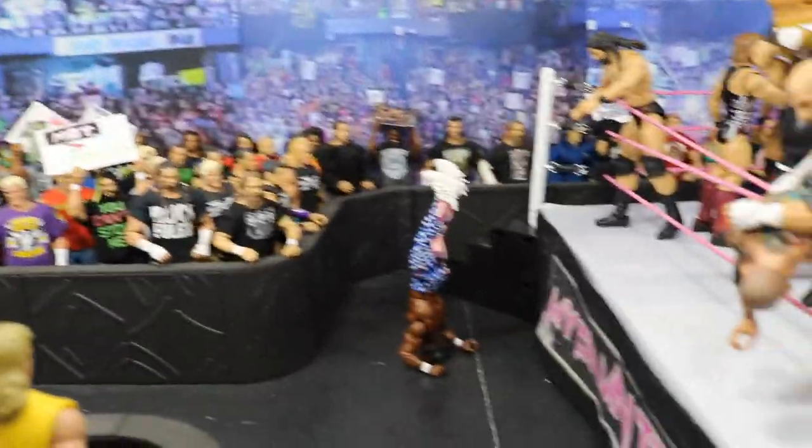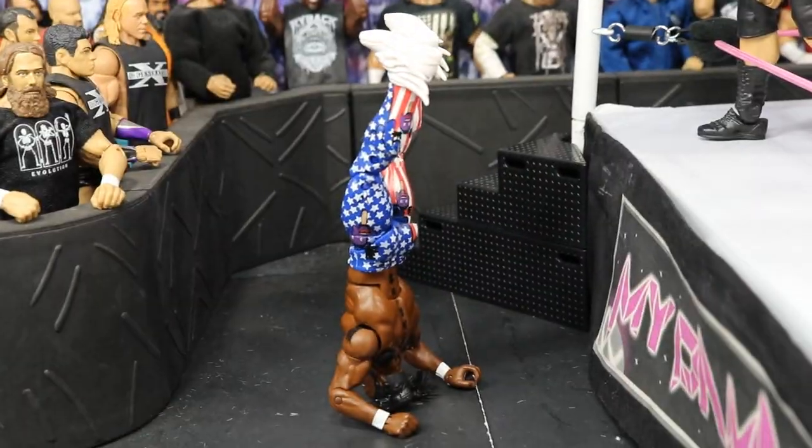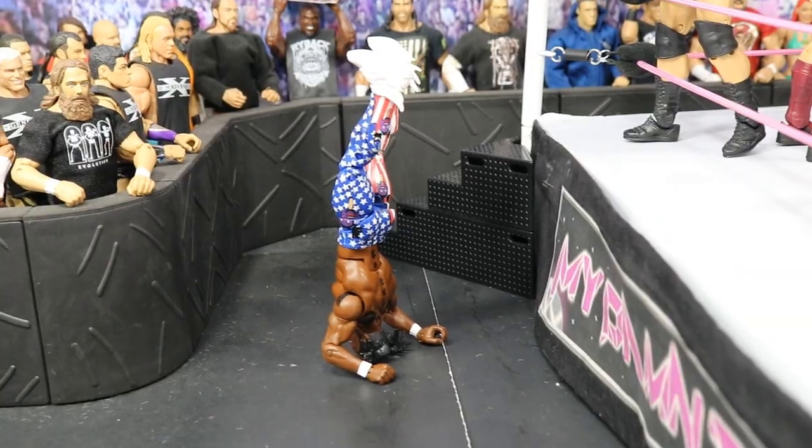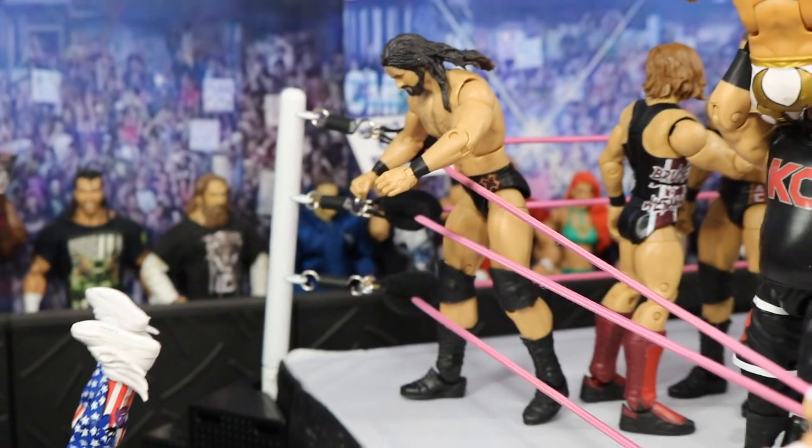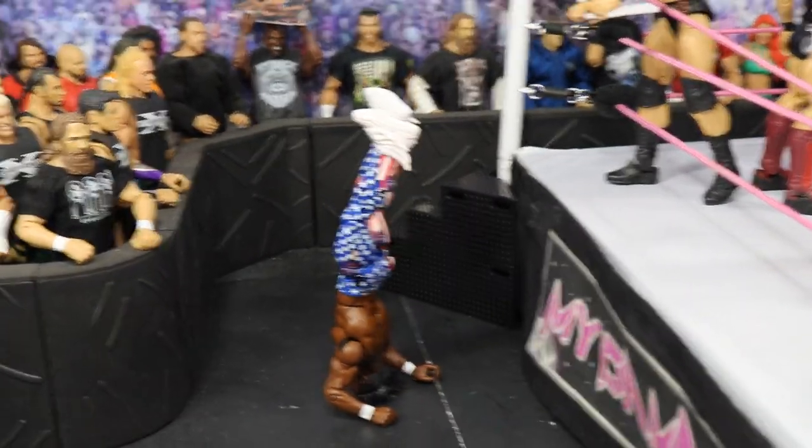We can start off with Kofi Kingston right here — Kofi saved himself, you guys know how Kofi does it every year. He was getting thrown out by Drew McIntyre, but Drew is just amazed, like, what the hell, you are not thrown out? Kofi Kingston doing a head-slash handstand, keeping himself in the Royal Rumble match.